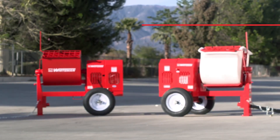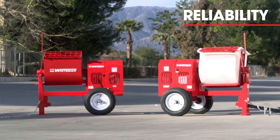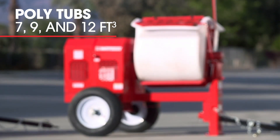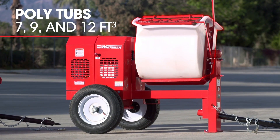The Whiteman mixer is the preferred mixer in the industry because of its reliability. The poly tub, which Multiquip developed many years ago, has dramatically gained popularity. It's easy to clean and it saves rental yards a lot of money.